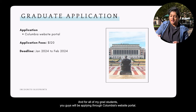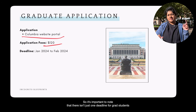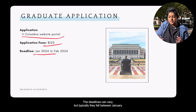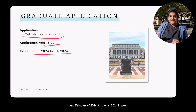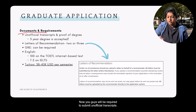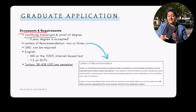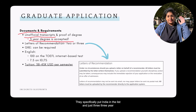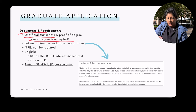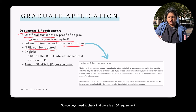For graduate students, you apply through Columbia's website portal with an application fee of $120. Deadlines vary by department and program, but typically fall between January and February 2024 for the Fall 2024 intake. You're required to submit unofficial transcripts — semester-wise transcripts are enough. Notably, Columbia accepts three-year degrees and specifically lists India. Letters of recommendation: you can submit two or three.